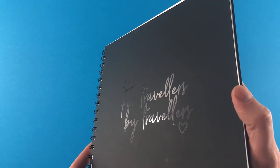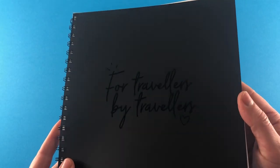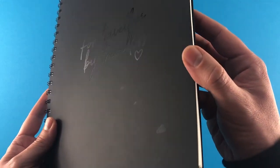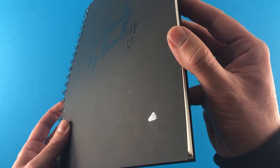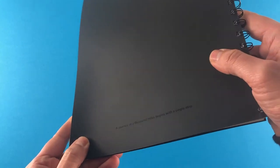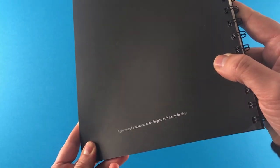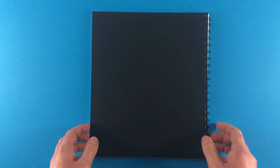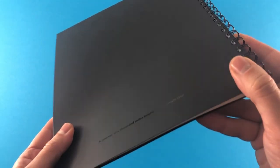It's got spot UV varnish on there. When you tilt it towards the light, you can read 'for travellers, by travellers' — a beautiful sentiment. The spot UV varnish shimmers in the light. On the back cover you've got 'a journey of a thousand miles begins with a single stop.' Skyscanner are absolute classics for coming up with brilliant catchphrases. The design director who we spoke to during the project coined the phrase: 'the answer is yes — now what is the question?' We thought we'd take that — that's a good one.